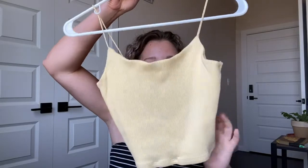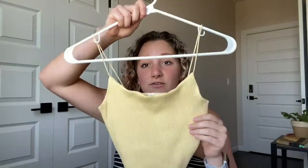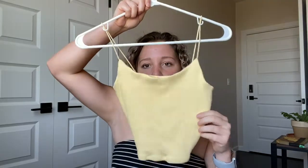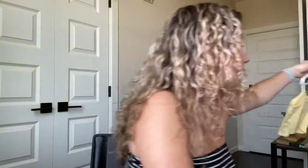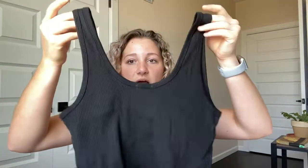I also got this cute little yellow tank. I really think that the skinny spaghetti straps are really in right now, so I really like that. I haven't worn this yet, but I think it'll be cute. And then I also got the same style as the tan one but in black. It's literally the same top, just in black. I really like the way that these look on me — I think they're super cute.